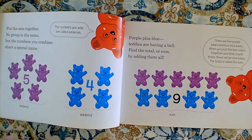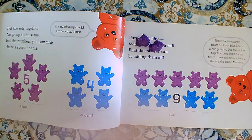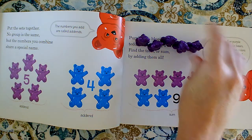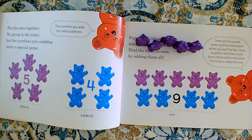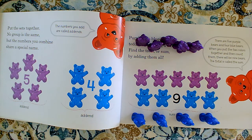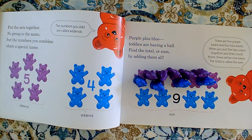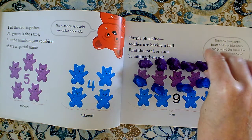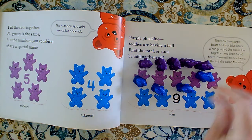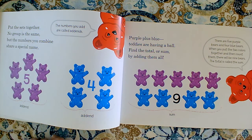I'm going to use manipulatives to do this problem. We have a set of five purple bears and a set of four blue bears. Addition is the act of joining the two sets, the two groups, to make one big group. When we make one big group, that's our total. So I can say that we had five purple bears — five, six, seven, eight, nine. Five plus four equals nine.